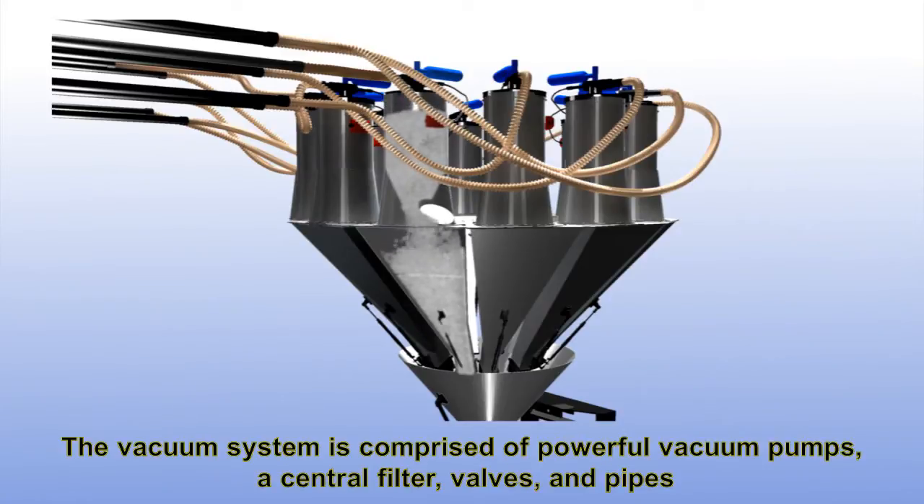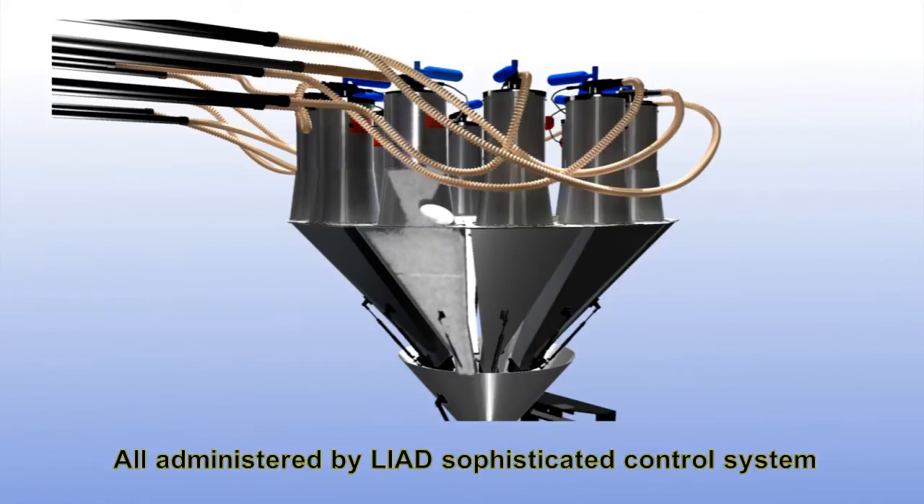The vacuum system is comprised of powerful vacuum pumps, a central filter, valves and pipes, all administered by Liad's sophisticated control system.